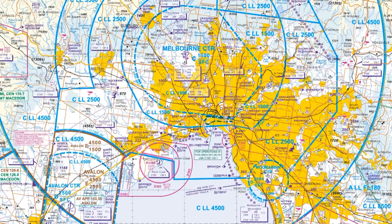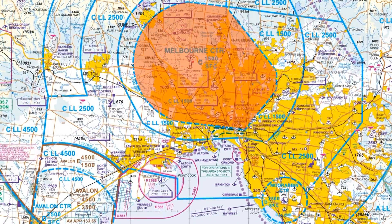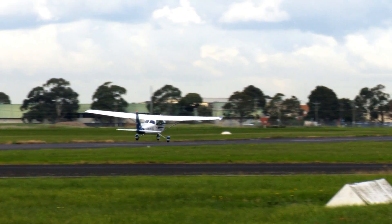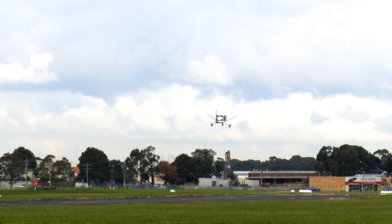Moorabbin is the major training aerodrome in Victoria, sitting about five nautical miles south east of the edge of Melbourne's airspace. We're surrounded by G airspace and you can depart Moorabbin without speaking to Melbourne, but you really want to give them a wide berth. There's a lot of activity, and with Essendon co-located with Melbourne, many training aerodromes and training flights pass through that airspace. Moorabbin uses intermediate reporting points depending on which direction you're entering the control zone from.